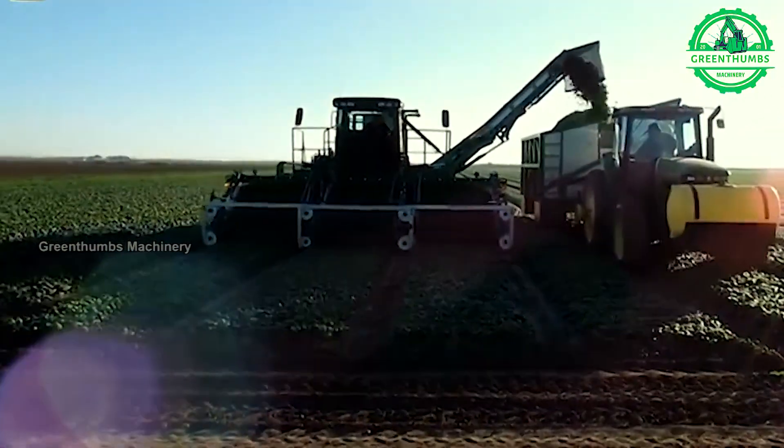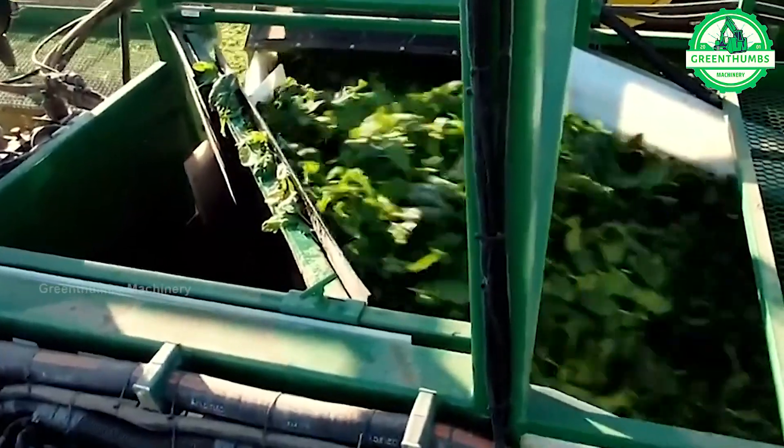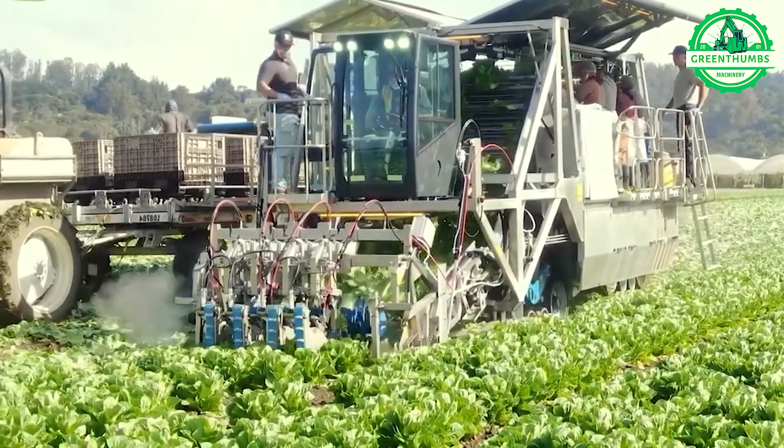The process of harvesting vegetables begins with determining the appropriate harvest time based on the ripeness of the specific type of vegetable. The vegetables are then harvested either manually or using machinery, depending on the scale of production.